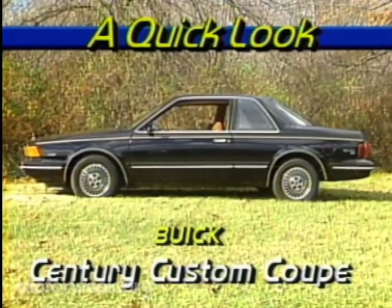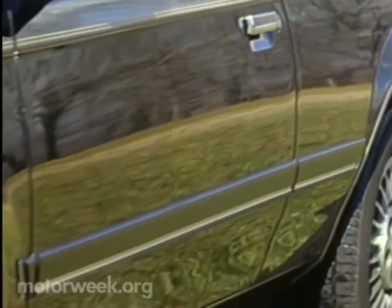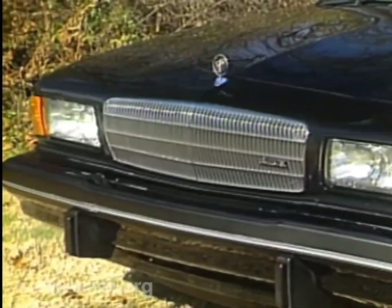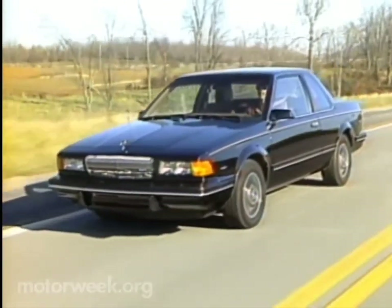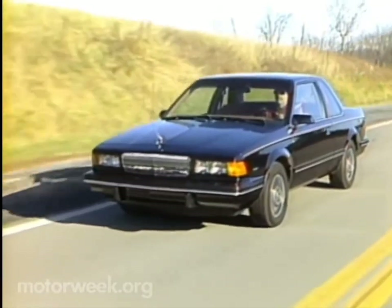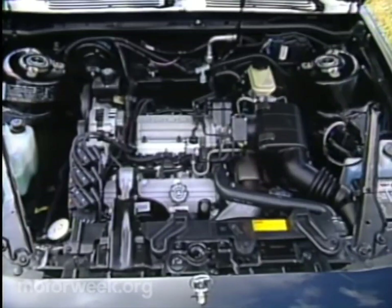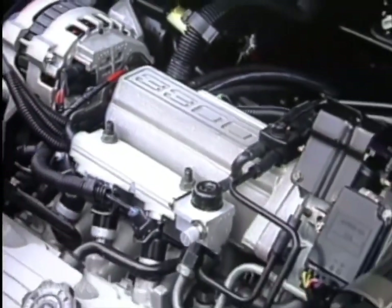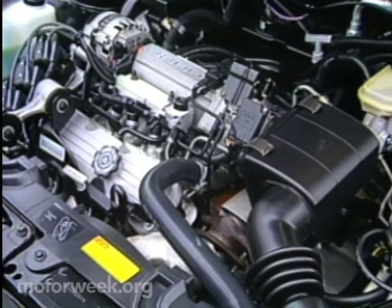Up close, the Century Custom Coupe seems like less competition for the Regal than one might think. Even though it's been heavily restyled for '89, it's still a much more conservative car than the slickly styled Regal. But the Century does appeal to the older, more traditional Buick buyer — the driver who might shy away from the new W-bodies. Conservative doesn't have to mean obsolete, though. The Century may look older, but its powerplant is one of the newest engines in the GM fleet. The 3.3-liter V6 produces 160 horsepower and a healthy 185 pound-feet of torque — 25 more horsepower than the Regal's 3.1-liter motor. This allows the Century to sprint from zero to 60 in a very unconservative 8.4 seconds, about a second faster than the Regal.